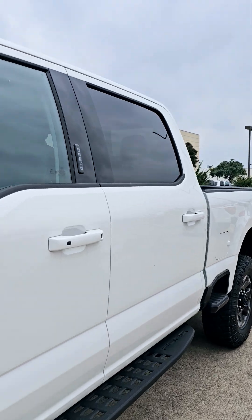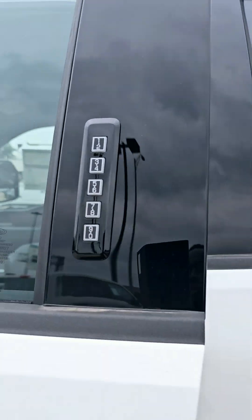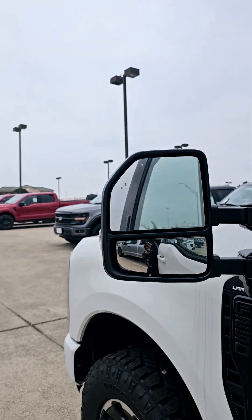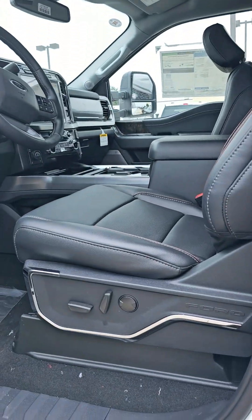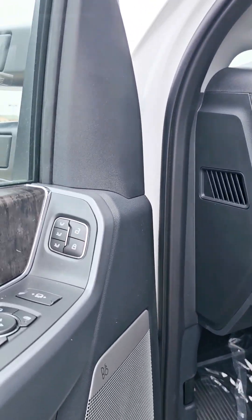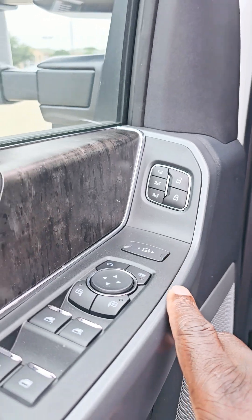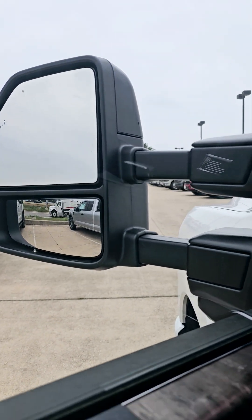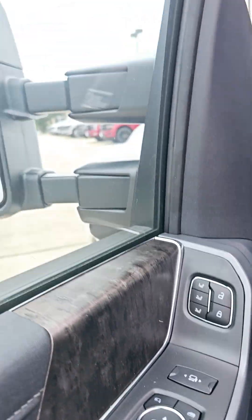This is a quick video of the interior. The cord is there to access. You have your blind spot monitor system. Power seat — you get three programmable options for the seat. You also got the tow mirrors, and you get power mirrors too.